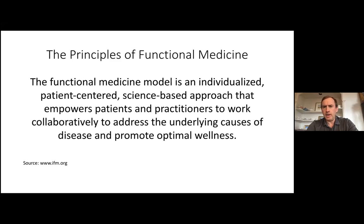We will start after a brief introduction of functional medicine with several case studies. It's important to note that the case studies are very common scenarios but are not people who would meet criteria for ME-CFS. Functional medicine is an individualized, patient-centered, science-based approach that empowers patients and practitioners to work collaboratively to address the underlying causes of disease and promote wellness.